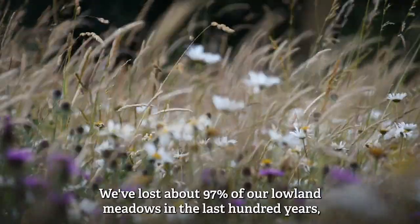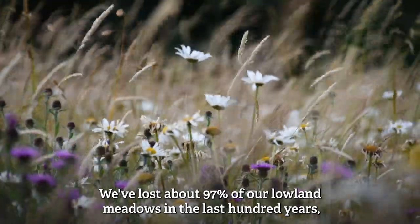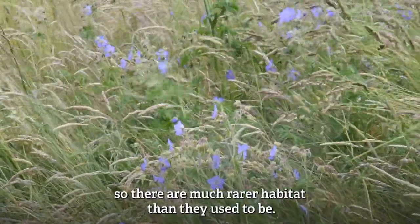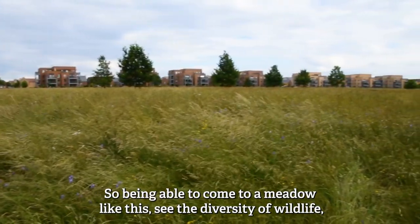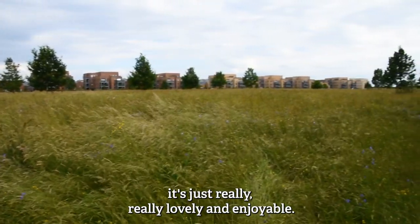We've lost about 97% of our lowland meadows in the last hundred years, so they're a much rarer habitat than they used to be. Being able to come to a meadow like this and see the diversity of wildlife is just really lovely and enjoyable.